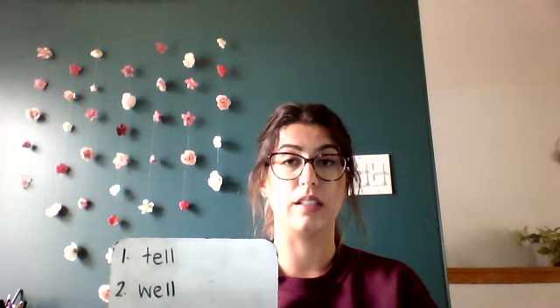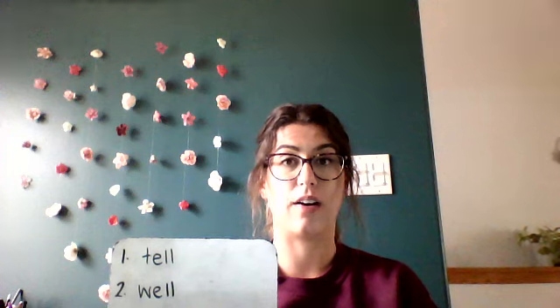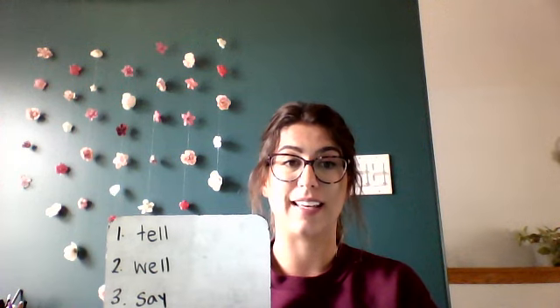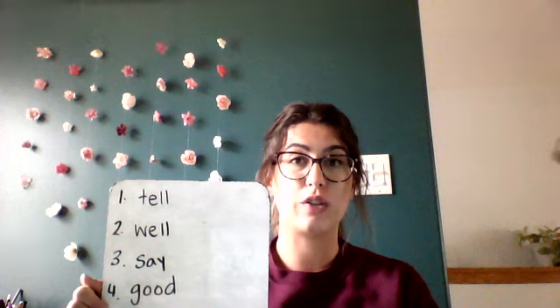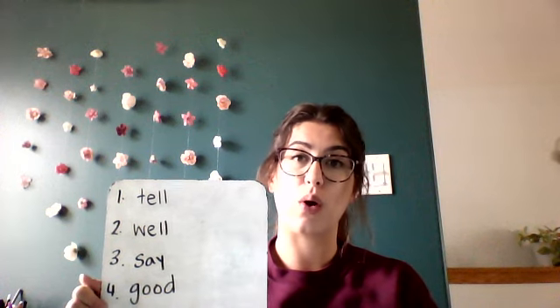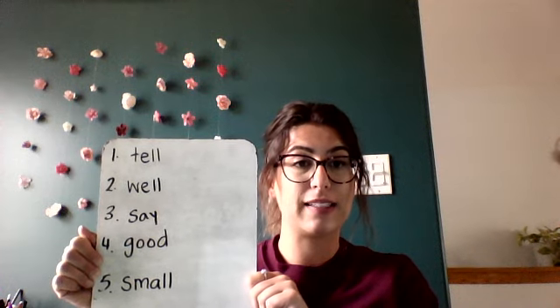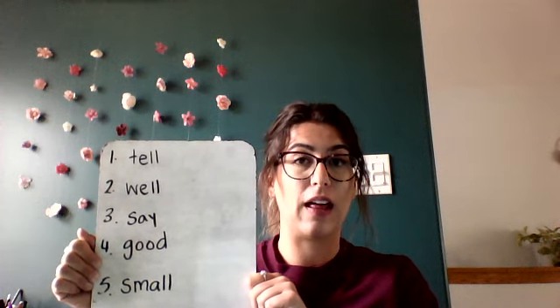I'm gonna show you the answers, so if you need more time, pause. Here we go: number one, tell — T-E-L-L — tell. Number two, well — W-E-L-L — well. Three is say — S-A-Y — say. Number four is good — G-O-O-D — good. Number five is small — S-M-A-L-L — small.